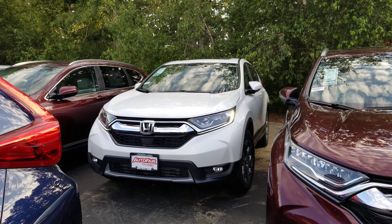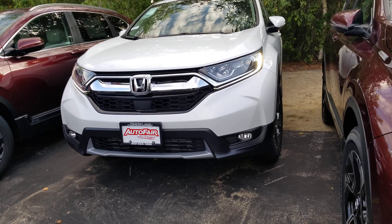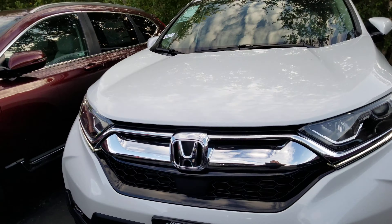Hey, Robert Dan Griffin from AutoFair Honda, Manchester, New Hampshire. This is a 2019 Honda CR-V EXL you inquired about. I'm going to do a quick little walk around this vehicle to show you some of the features.